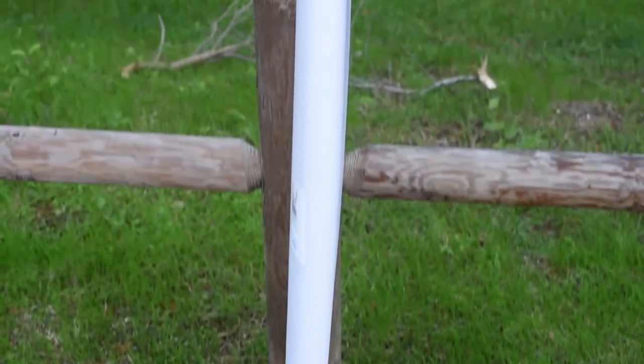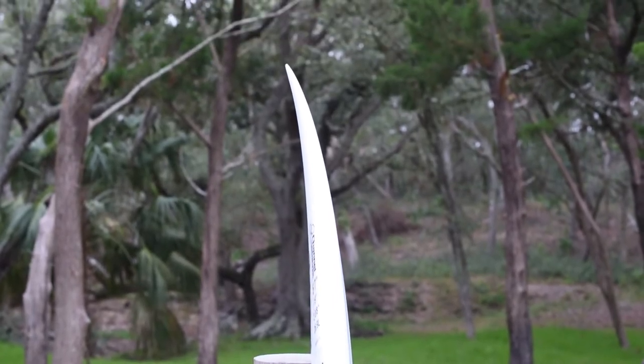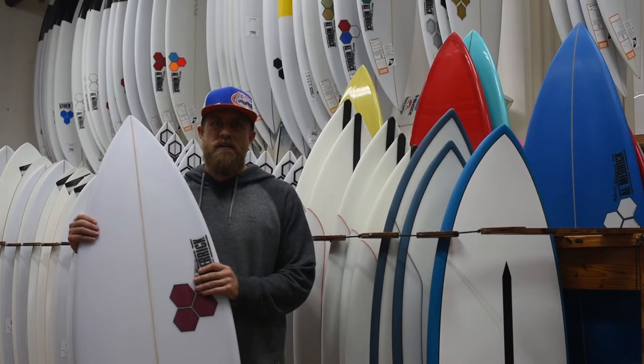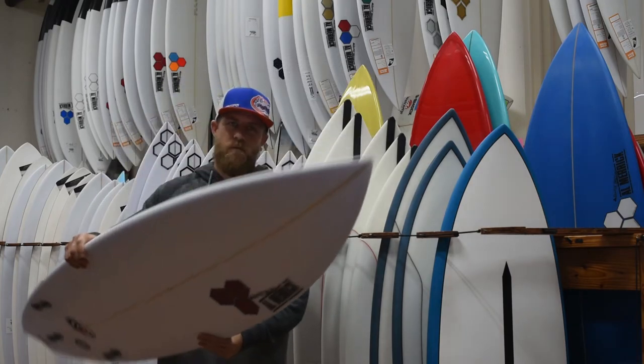The Rocket 9 should typically be ridden about 2 to 3 inches shorter than your height. For example, I'm 5'11", about 170 pounds. I have one in the custom — it's a 5'8" with around 28 liters of volume. It works unreal.